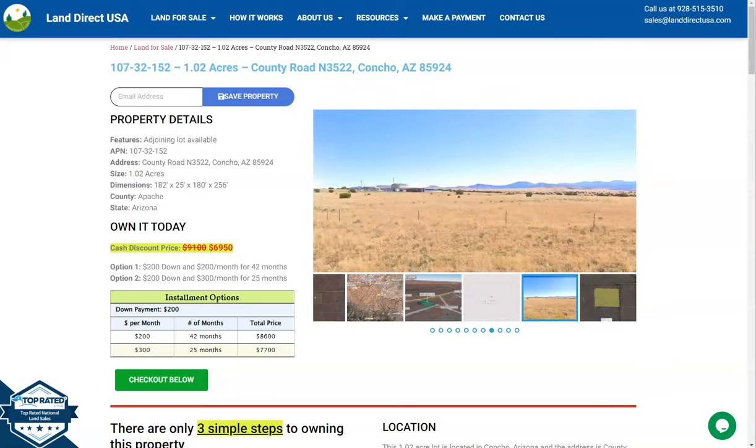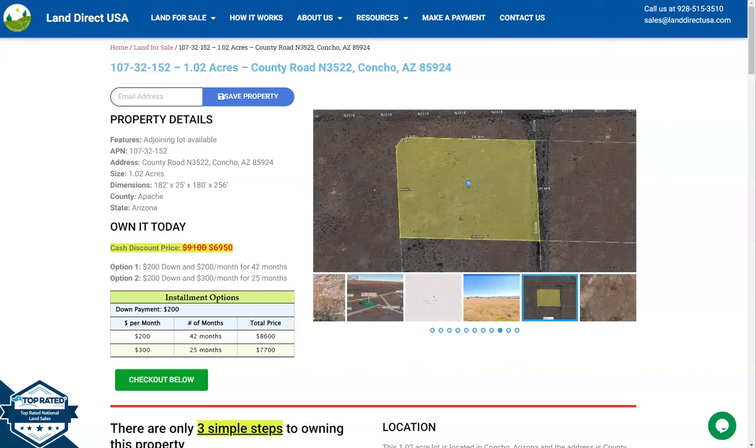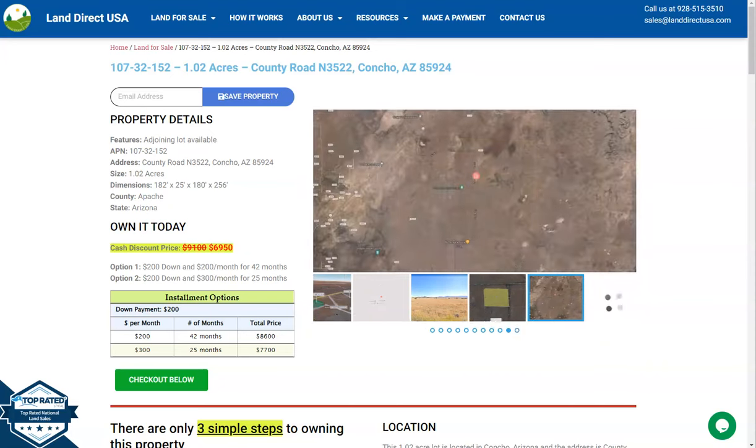Hi everyone, this is Rael again from Land Direct USA, your source of quality and affordable land. Today we have here a 1.02 acre lot at County Road N3522, Contra, Arizona, and this is in Apache County.